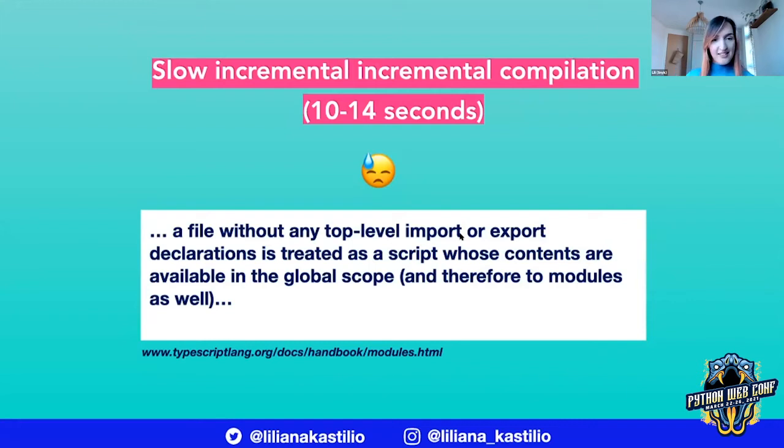We did a little bit of digging and found out that ECMAScript 2015, just like TypeScript, treats any file with a top-level import and export as a module — otherwise it is considered to be a script in the global scope. Unfortunately, that completely invalidates the cache. So the fix for this wasn't going to be easy.